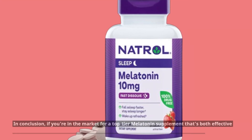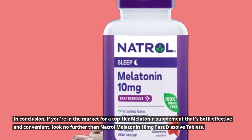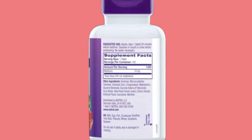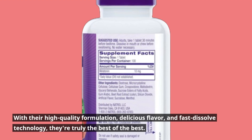In conclusion, if you're in the market for a top-tier melatonin supplement that's both effective and convenient, look no further than Natrol Melatonin 10mg Fast Dissolved Tablets. With their high-quality formulation, delicious flavor, and fast-dissolved technology, they're truly the best of the best.